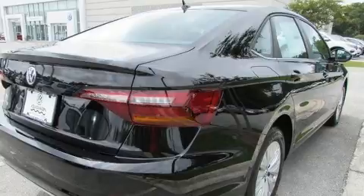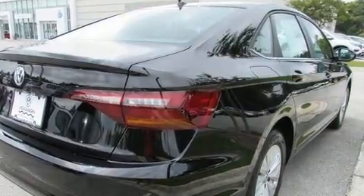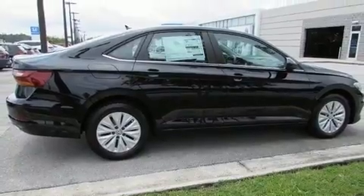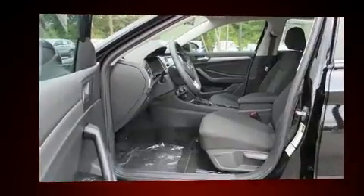All of the premium features expected of a Volkswagen are offered, including a tachometer, variably intermittent wipers, a trip computer, and air conditioning.